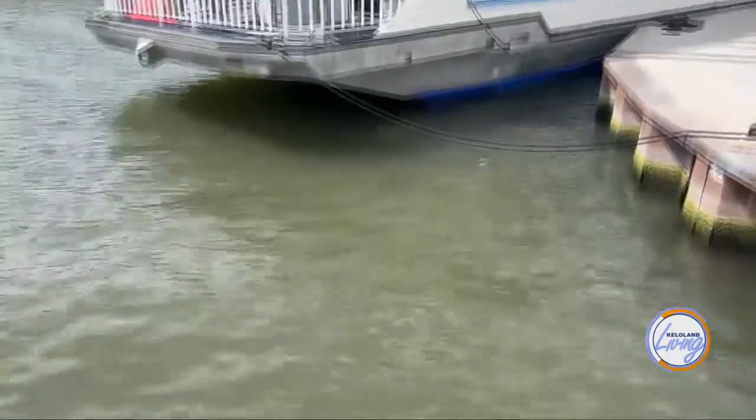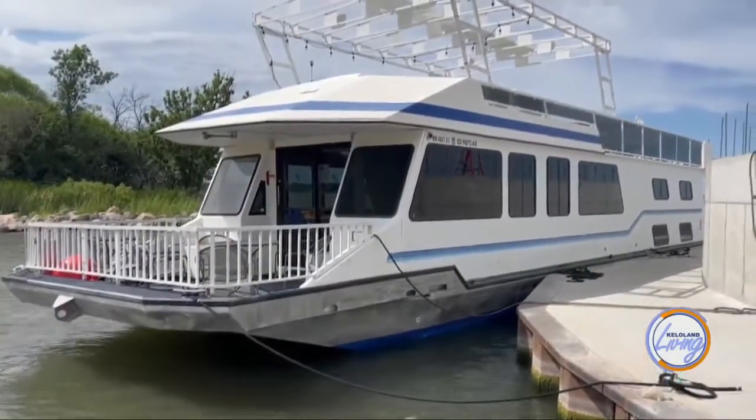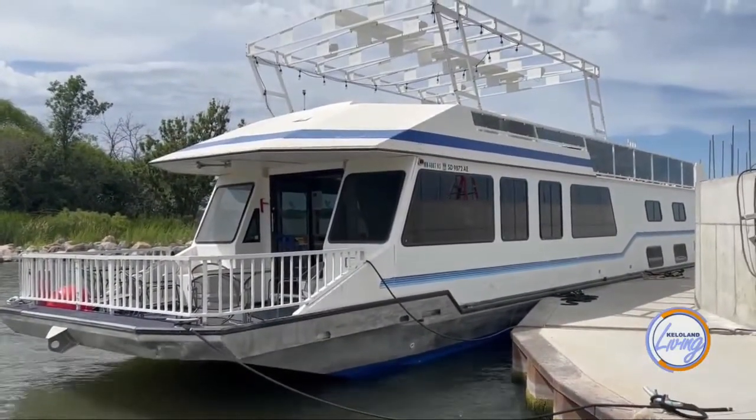We also have the Princess of the Point. Just last summer they started boat charters on Lake Kempeska. It's a great way to get community members out on the lake, even if they don't live on the lake or have a boat — they can get involved in the lake life.